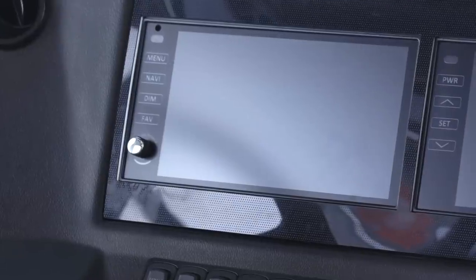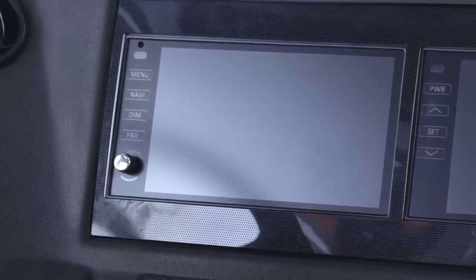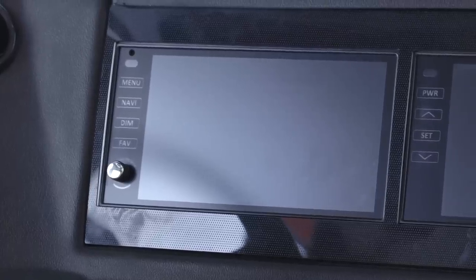The Dutch Star comes standard with a Nav and Go navigation system, which uses your coach's dimensions to plan the best traveling route. The X-Site radio is Bluetooth compatible, and the JBL audio system plays your favorite music or audiobooks with crystal-clear sound.